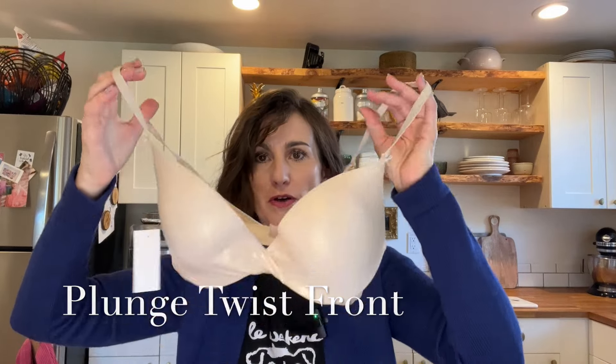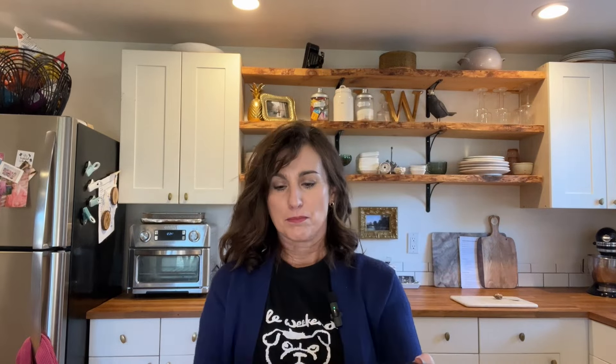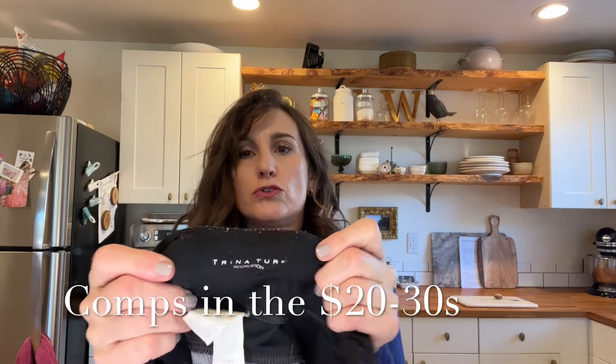Next was a Victoria's Secret bra for five dollars — it's in my size and it's a metallic gold color, little padded — so I might just keep it for myself. Then a pair of Trina Turk Recreation leggings in a gray camo print with orange drawstrings, for four or five dollars. Trina Turk has a very high retail price.